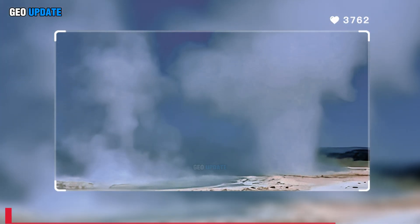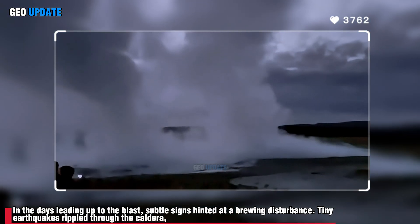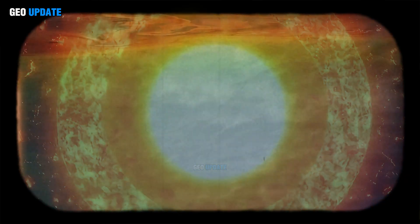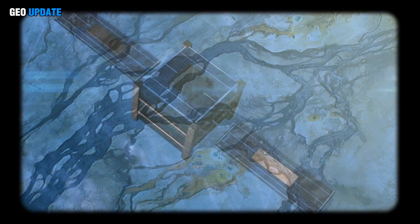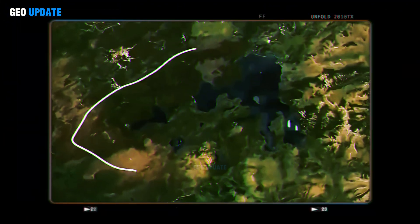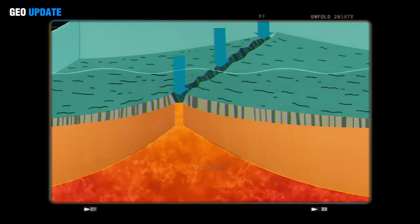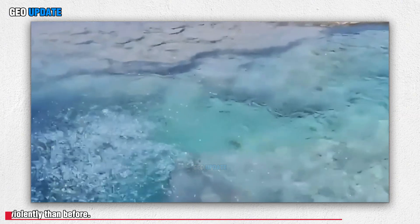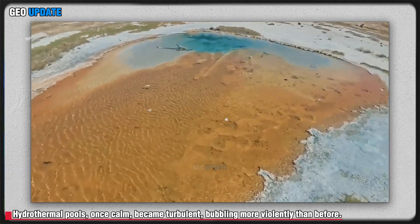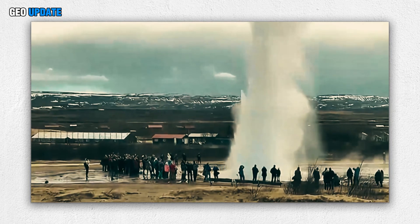In the days leading up to the blast, subtle signs hinted at a brewing disturbance. Tiny earthquakes rippled through the caldera, almost too small for visitors to feel, but clearly detected by seismic instruments. Satellite data showed slight swelling of the ground, a classic signal of underground magma movement. Hydrothermal pools, once calm, became turbulent, bubbling more violently than before. To the untrained eye, these changes seemed minor, but to volcanologists, they painted a picture of mounting instability.